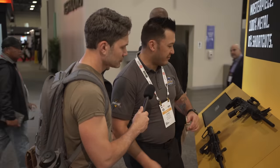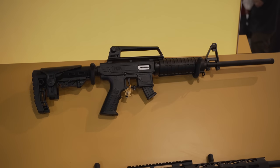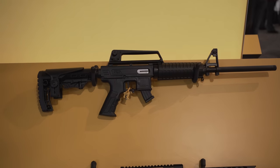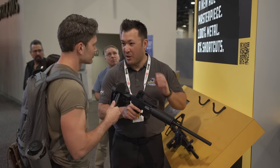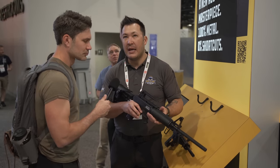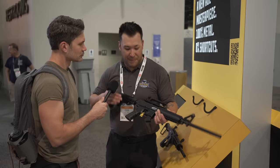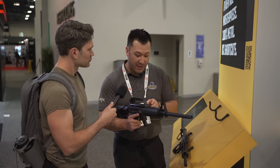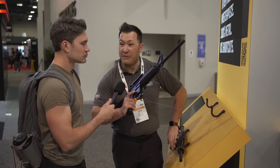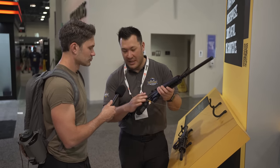We have the original TM22 that we released about a year ago — totally metal, front to back, .22 Long Rifle. Now we have a new version: the TM22 Featherweight. The original is completely metal; this one has a polymer upper, lower receiver, and polymer magazine — we went the opposite direction to make it as light as possible. It should be shipping later this year. MSRP is $299. It ships with 10-round mags, but 15 and 25-round mags will also be available. They are proprietary, but from my understanding, they'll actually fit the metal version as well.